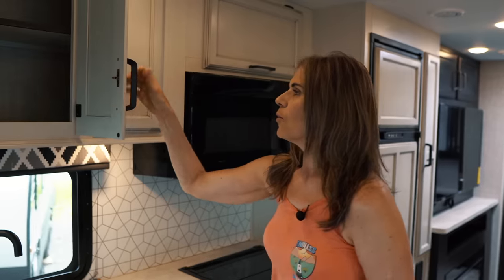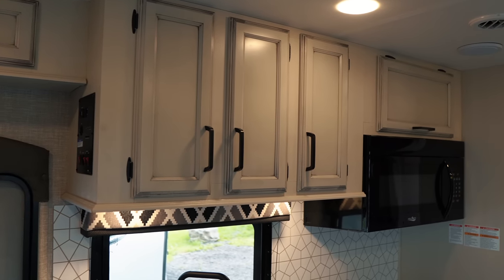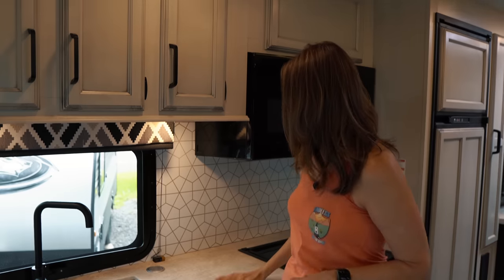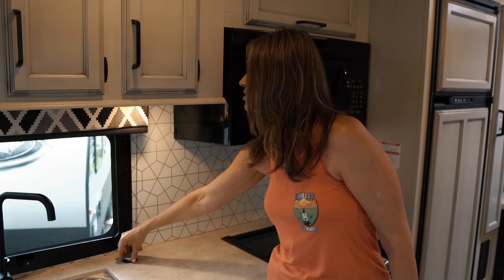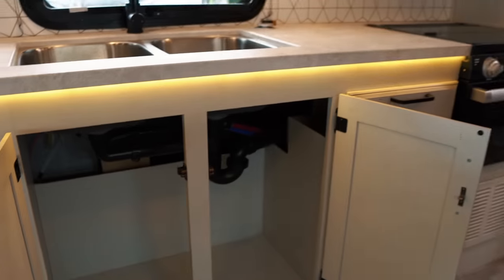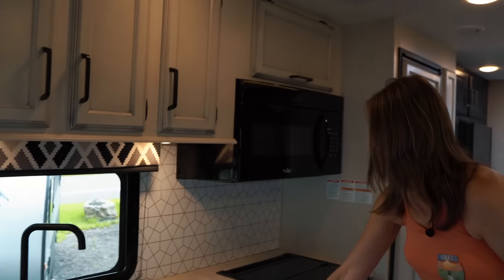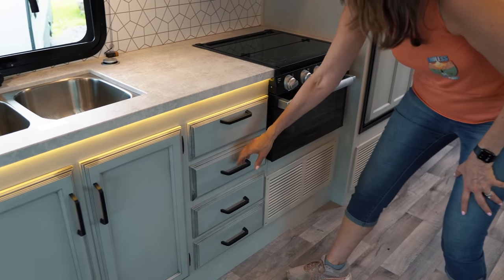In the kitchen area there's good overhead storage for dishes. You have a double sink, which is a great feature. There's also counter space to prep food and a charging station with a couple of outlets and USB ports.